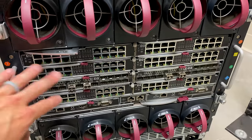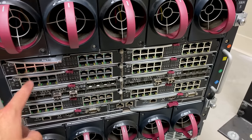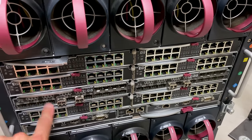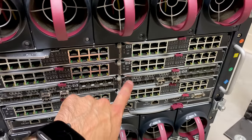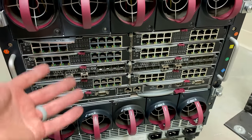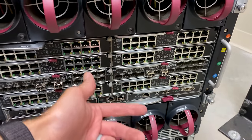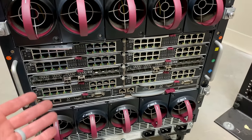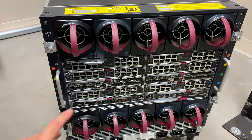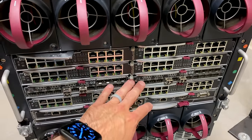By default, every blade has two network ports assigned to it — one port on each of two modules. You could get expansion cards inside the blades to activate other ports. Some of the other modules in the back are fiber channel, and that's meant for shared storage. If you have an external SAN — storage area network — you can plug in fiber channel modules and fiber optic cables to gain access to storage off of that unit, because with how small each blade is, you can only put so much internal storage in one of these.